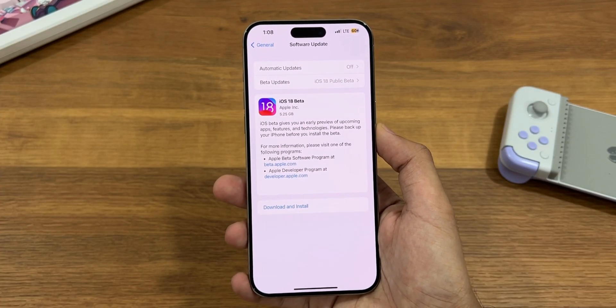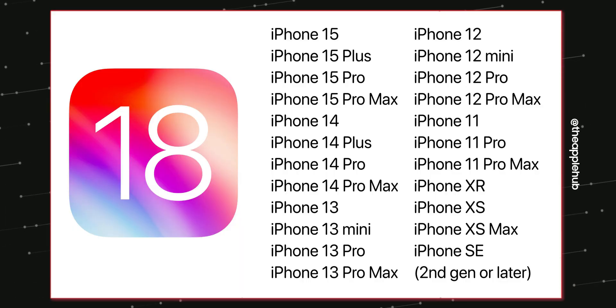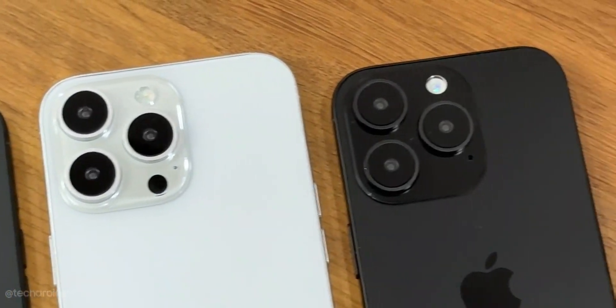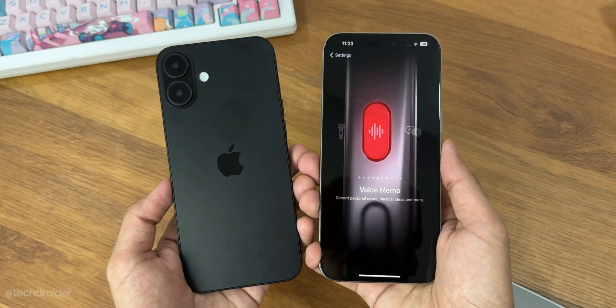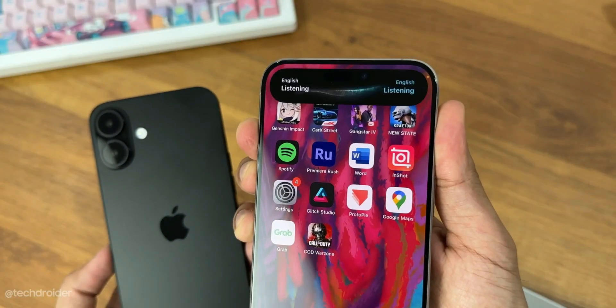The first beta might drop tomorrow for devices starting from the iPhone XS Max all the way to iPhone 15 Pro Max. The catch is you will need an iPhone 15 Pro or later for some of these AI features to work, meaning some AI features will be on-device and not cloud-based. Apple is going to differentiate between Pro and non-Pro devices in terms of AI and software features, so iPhone 15 and older devices might not see some of these AI features.